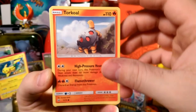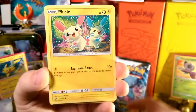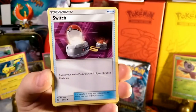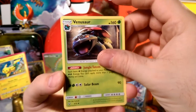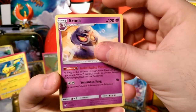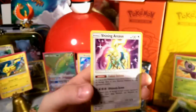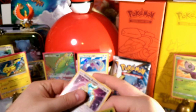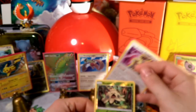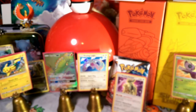We got Turtonator with that high-pressure heat doing 80 damage — pretty nice — Qwilfish, Scraggy calling for the family, Swagger, Torracat, Plusle with the tag team boost, a Switch card, Venusaur with that jungle totem — glad to see Venusaur gets some love — Bewear with Intimidating Pattern, a reverse foil Shroomish, and our rare is a Shining right off the bat — we get Shining Arceus! Very, very cool.